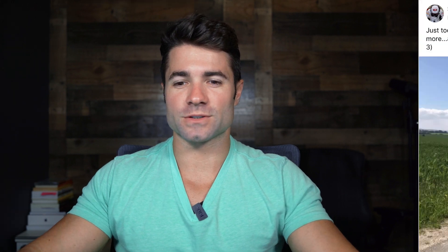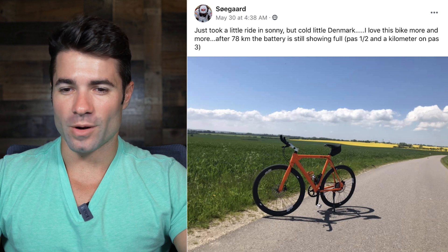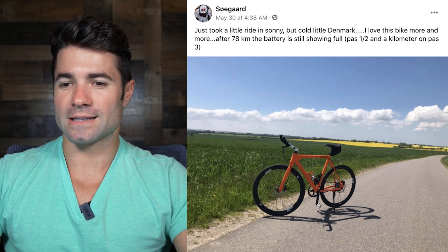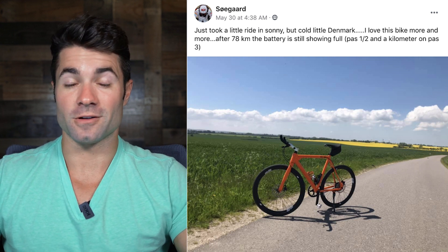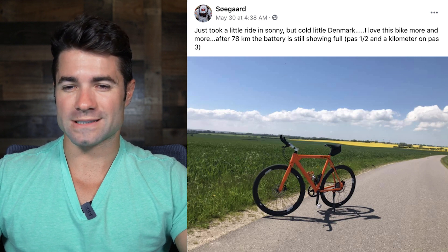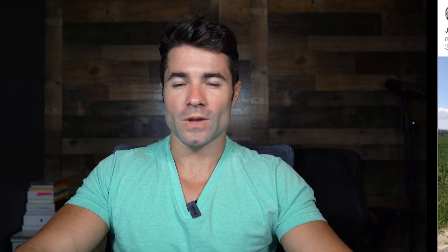Here's an image from Sogard in Denmark: just took a little ride in sunny but cold Denmark. Love the bike more and more. After 78 kilometers the battery is still showing full — that's on pedal assist levels one and two and a kilometer on level three. That's about 48–50 miles and still showing full. Of course the battery is not actually full, probably more like 60–70 percent actual range, but awesome range at those low assist levels. Sogard, thank you for sharing.